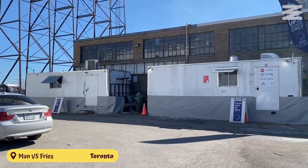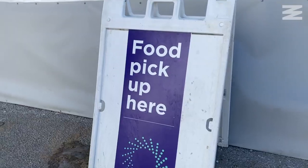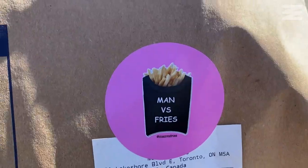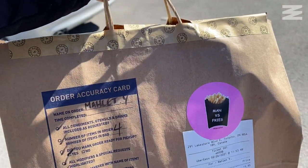Today I'm checking out a popular U.S. chain called Man vs. Fries, right behind me. I know it looks like a little mini trailer, but they're actually pop-ups in ghost kitchens. They've opened 75 new pop-ups all over North America and four of them are in Toronto. Man vs. Fries is a popular San Francisco-founded french fry burrito chain. They have some really interesting food items and I'm so excited to try them out — let's go get this order.